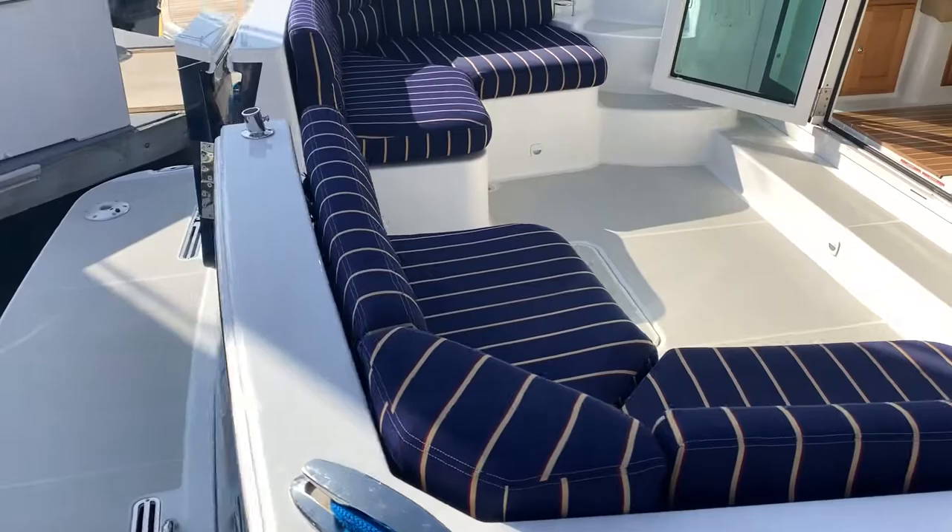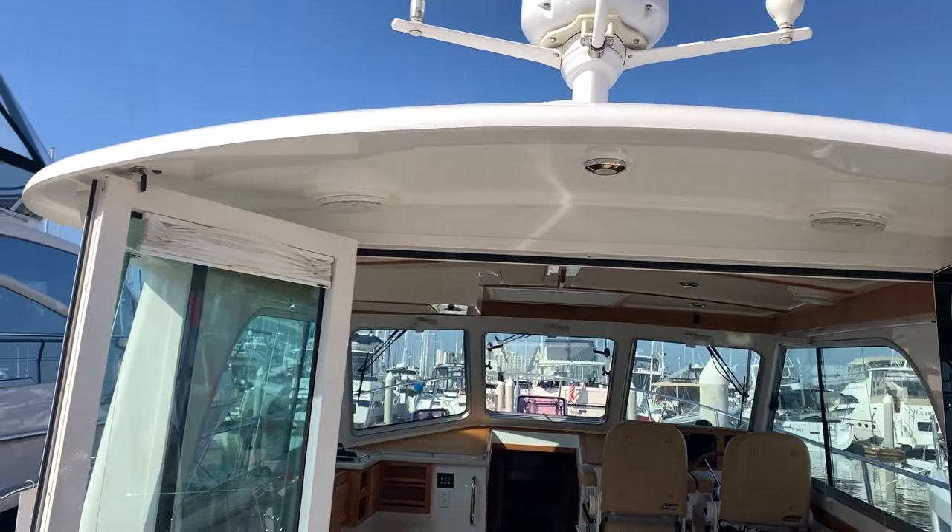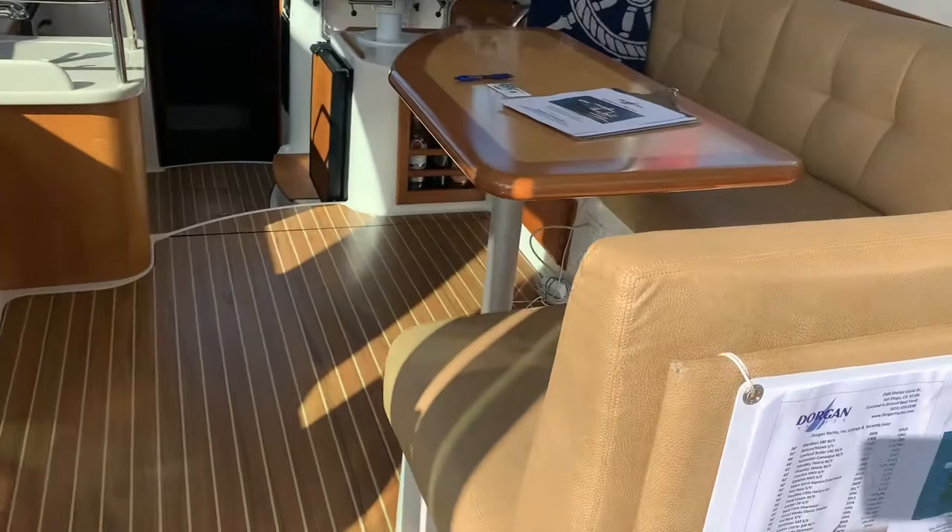Beautiful cockpit with a large seating area and beautiful cockpit cushions. I absolutely love the way the doors open up into the salon. The boat has been extremely well maintained with very little wear and tear.